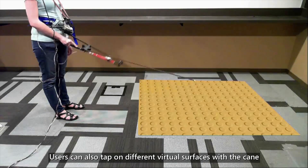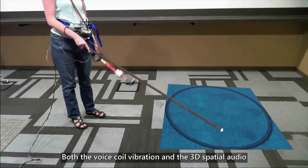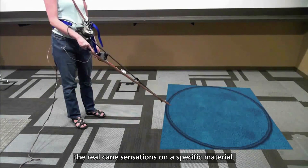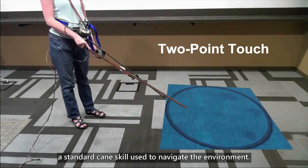Users can also tap on different virtual surfaces with the cane controller. Both the voice coil vibrations and the 3D spatial audio are used here to generate haptics and sounds mimicking the real cane sensations on a specific material. With this technique, a blind user can conduct two-point touch, a standard cane skill used to navigate the environment.